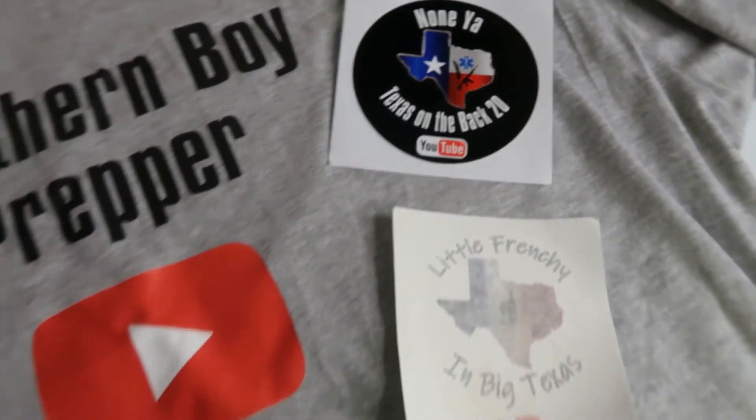Thank you Jake, I really do appreciate this. Appreciate you guys coming by, thank you for stopping in. Check those guys out — Jake over at Nunya Texas on the back 20. You won't be disappointed. He has all kinds of stuff going on. That's all I can say. Till next time, we'll talk to you later. Stay well, stay safe. Always remember: prepare for the unknown.